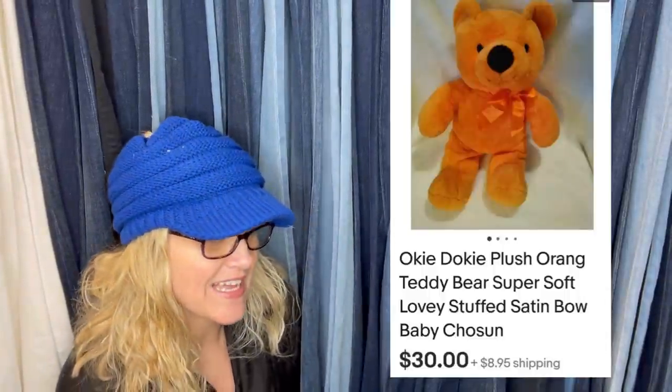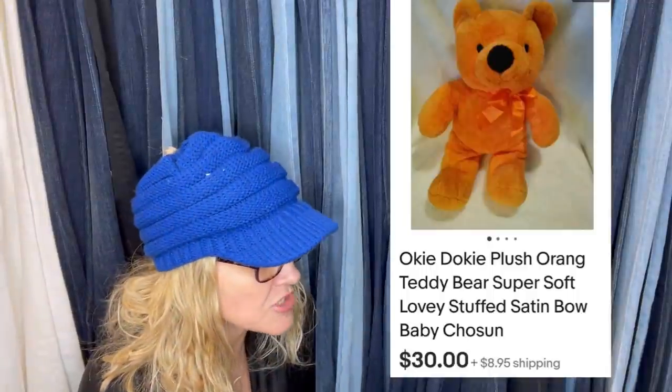Found this teddy bear at the Salvation Army for $0.25. Got it for my dogs to play with, but before I gave it to them I looked up the brand. There were the same ones that sold for over $50. I listed mine at $49.99, took an offer for $30 after a couple of weeks on eBay. It is an Okie Dokie plush teddy bear. $30 plus shipping.